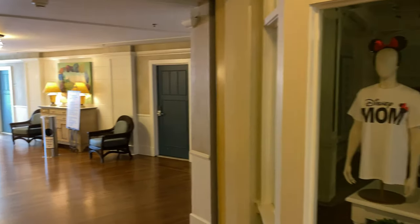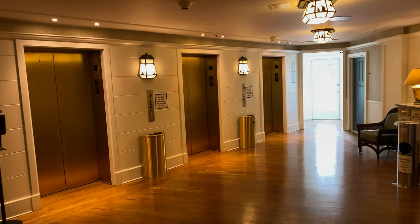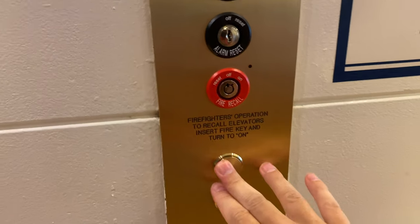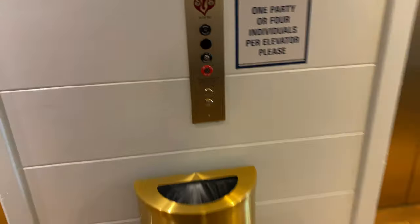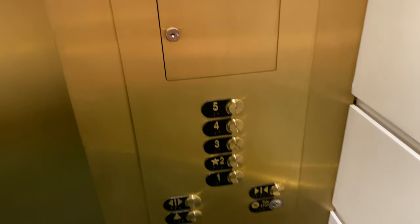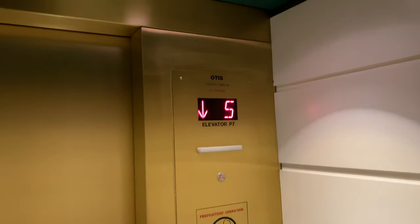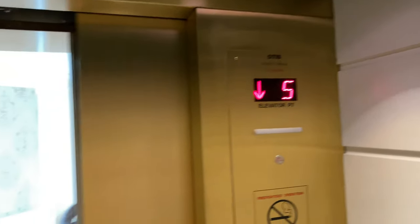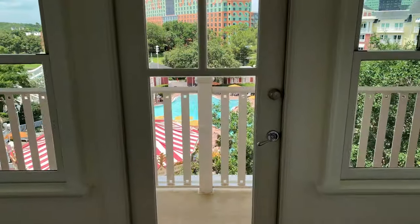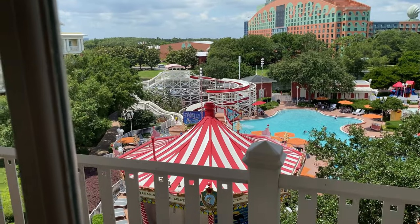If we continue over to our left-hand side, there's a set of elevators. Let's take one up to the fifth floor and check out the interior guest hallways. The elevator doors have opened, and we've arrived on the fifth floor. Just over on the left-hand side is a large window with an overlook to the Luna Park Pool, but we'll come back to that later.